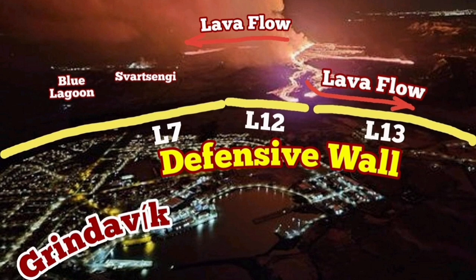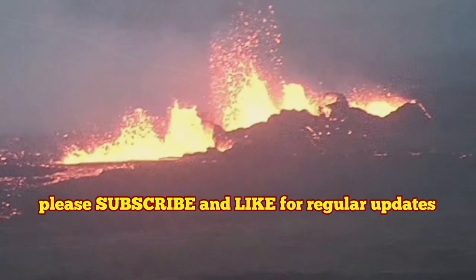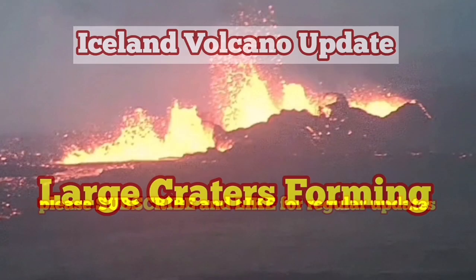Our defensive walls are working — L13 and L12 have really worked here. But the lava flowing near Svartsengi has covered the road, and we are trying to work a way around it or cut through it.